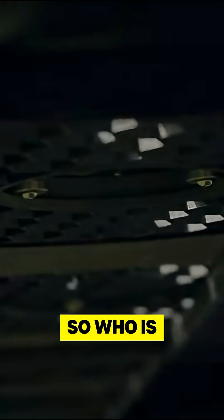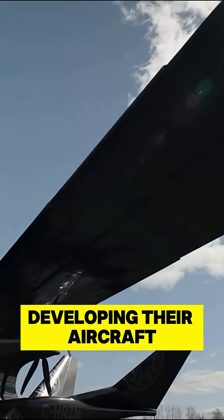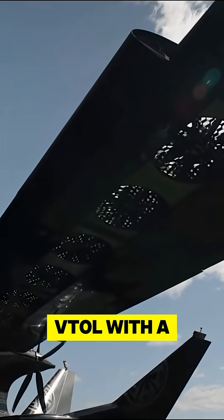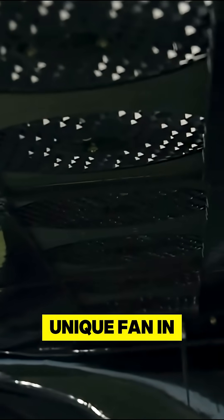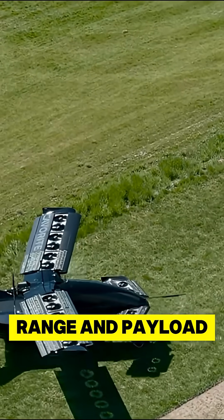Let's do a mini deep dive into Horizon Aircraft. So who is Horizon? They're a Canadian aerospace startup developing their aircraft, the Cavrite X7. It's a hybrid VTOL with a unique fan-in-wing design aimed at combining speed, range, and payload capacity.